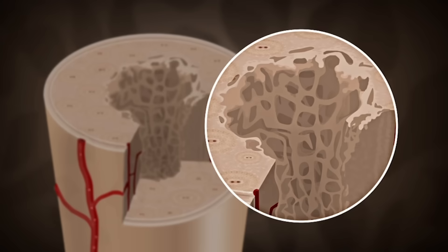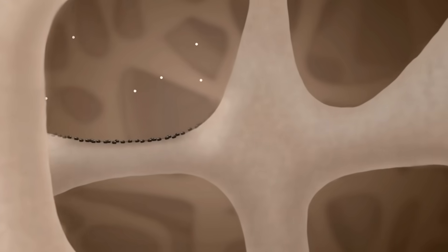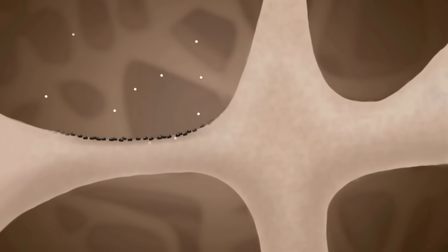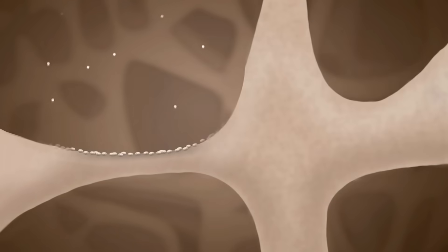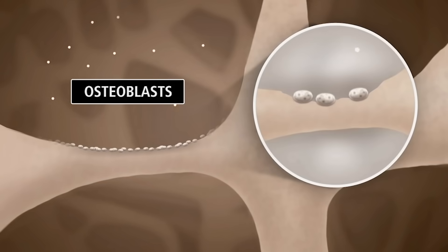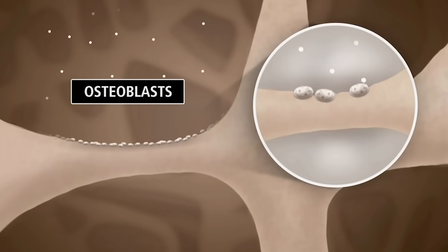A fourth symptom of high cortisol is having weak bones, which can lead to osteoporosis and sometimes fractures. This is because elevated cortisol levels interfere with osteoblast formation and decrease bone building, which then reduces bone density. Basically, more bone tissue is broken down than is deposited.